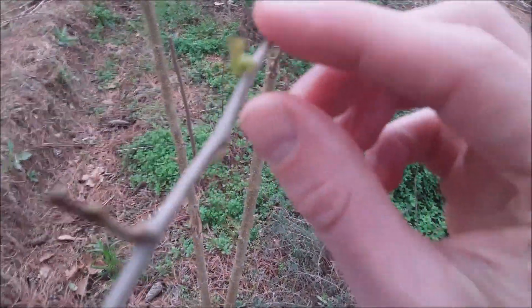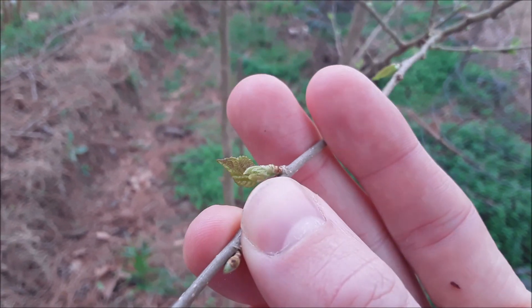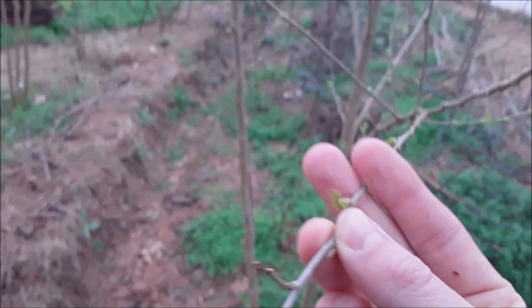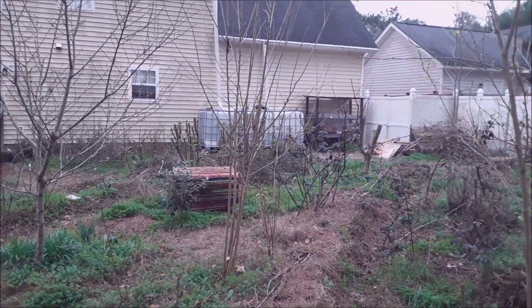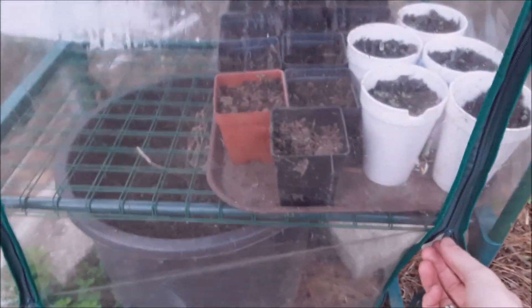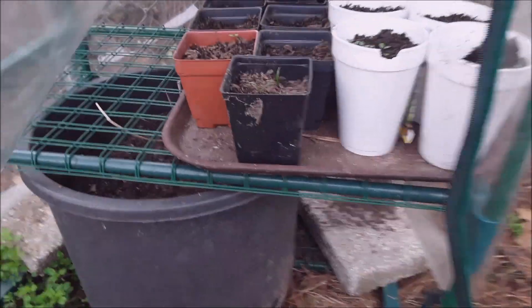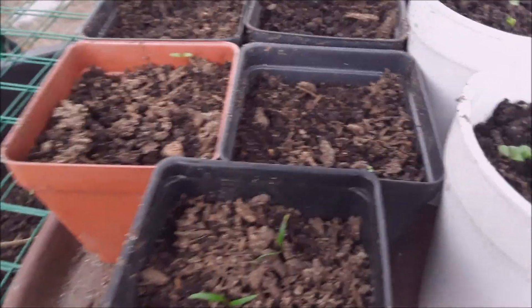Things like elderberry are starting to leaf out. Both mulberries that I have are starting to leaf out some, so we should have black mulberries and Pakistani mulberries coming shortly.